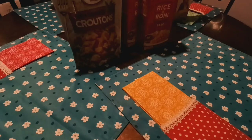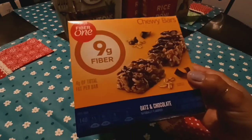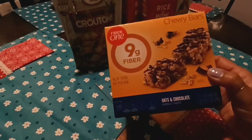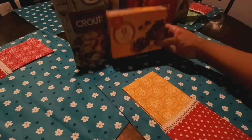And I found some Fiber One Bars — these are the Chewy Oats and Chocolate. You get nine grams of fiber per bar and only four grams of fat per bar. The Best Buy date on these is April 2022, so still a couple months.